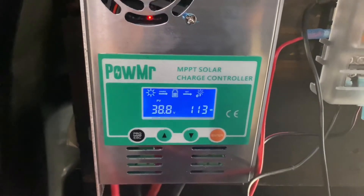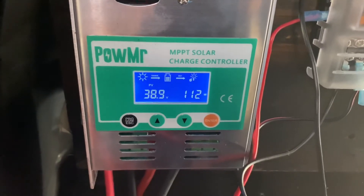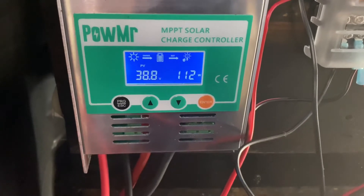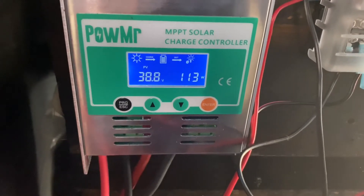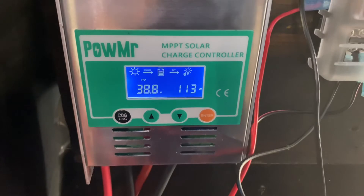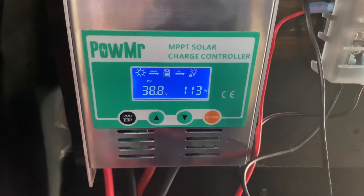We just got to keep on plugging away. Eventually we're going to get this resolved. The replacement panel is probably about 30 days out at this point.